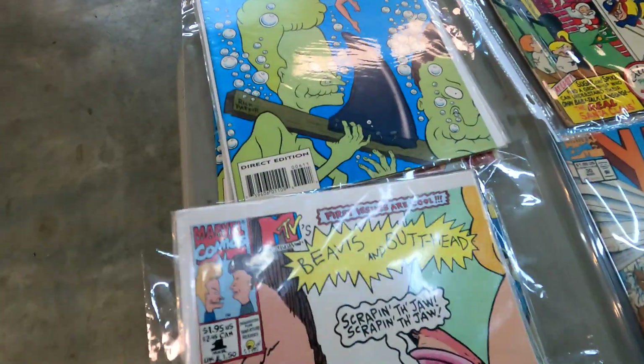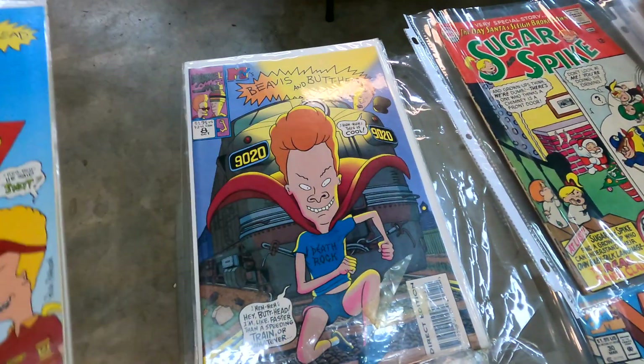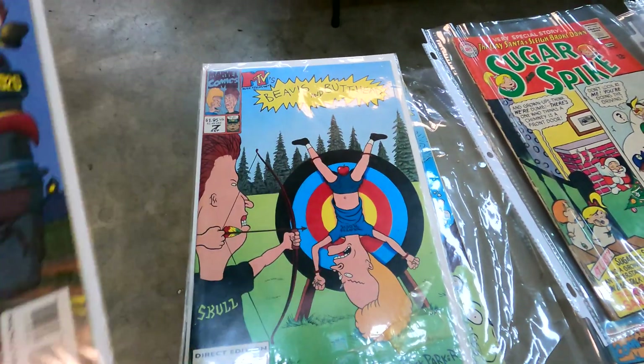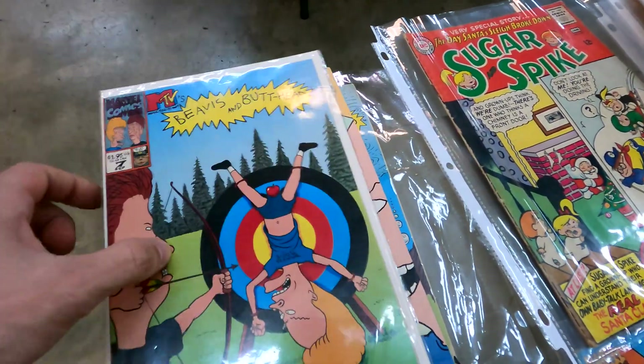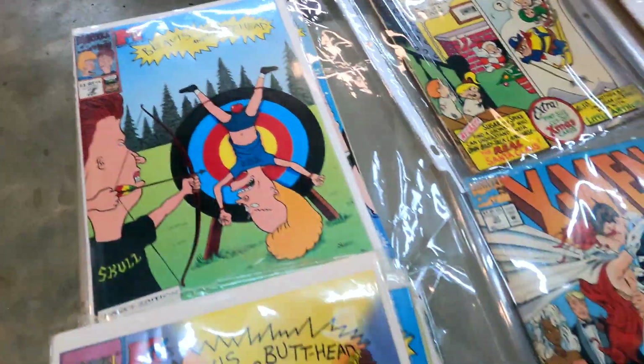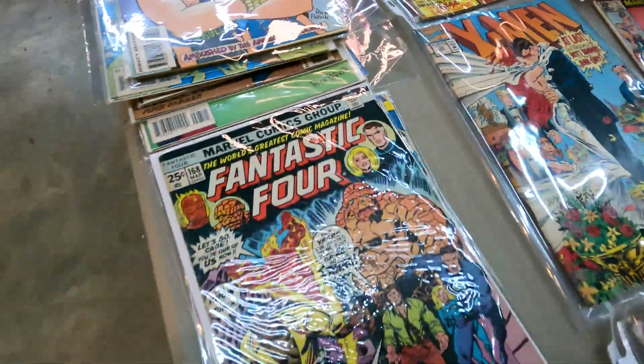Here's issue 6 — this is a nice little lot right here. Beavis and Butthead is worth a couple bucks. Looks like they have a nice little run of it. That extra copy of issue one is probably worth about $50 at least.